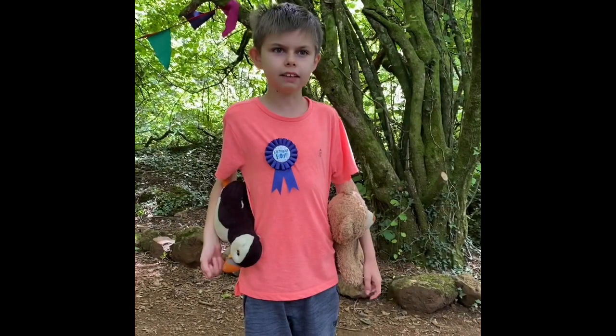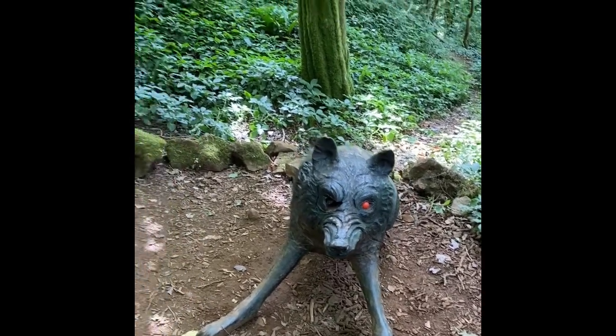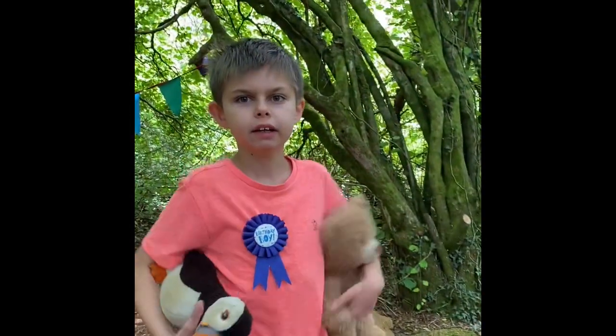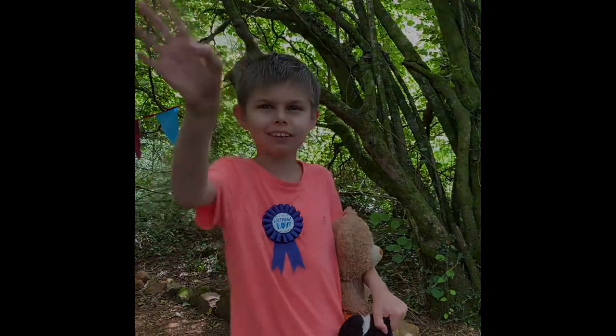This is the big bad wolf that chased Little Red Riding Hood — he is so scary!